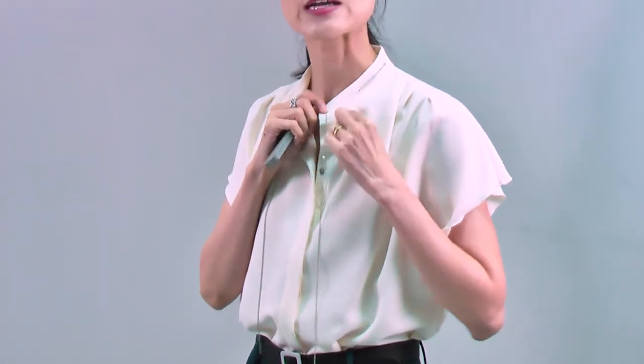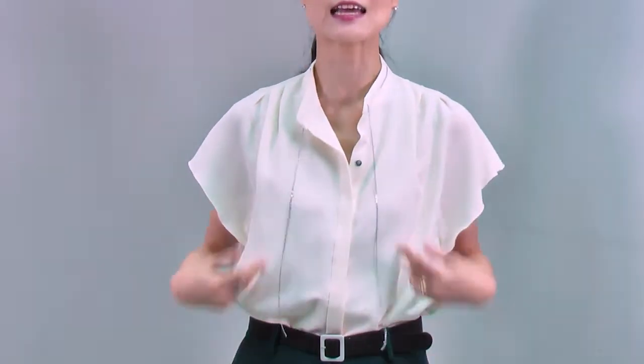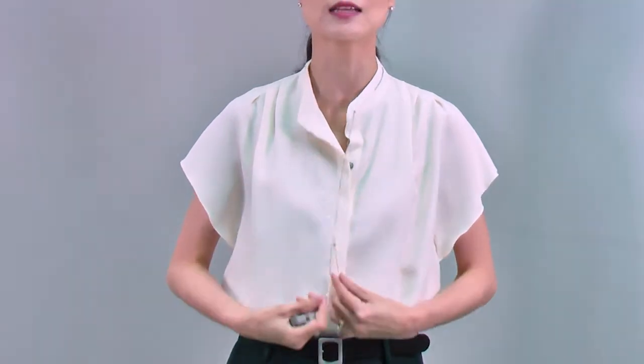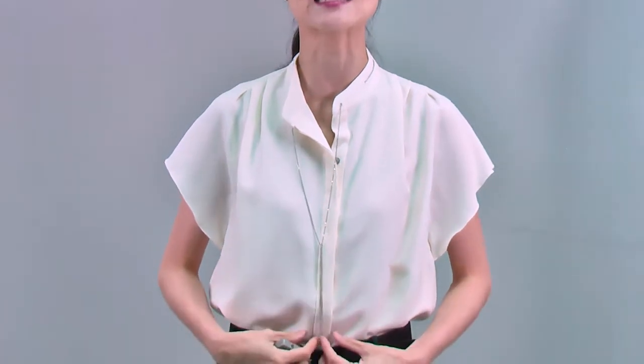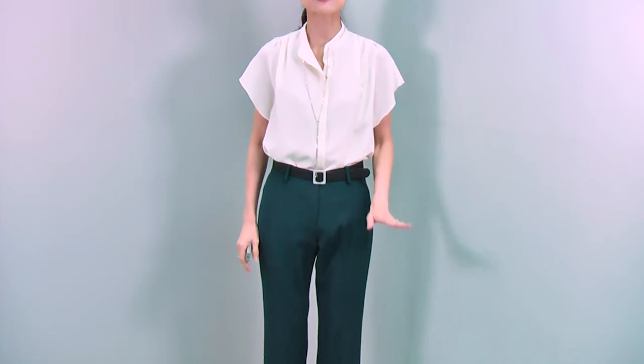It is decorated with this fine chain. You can just let it down like this, or you can tie a little knot at the bottom like this, and make it look like a long chain necklace. Beautiful, very feminine, really delicate design. Wearing this blouse with these pants makes a very lovely and smart look.